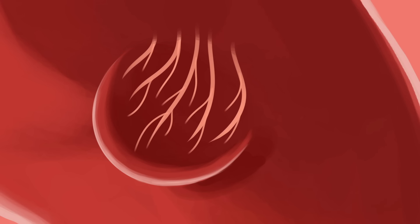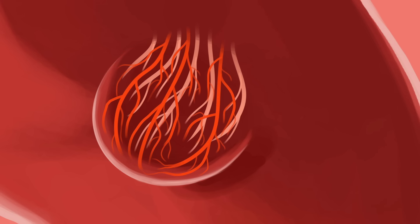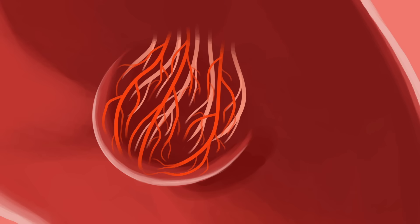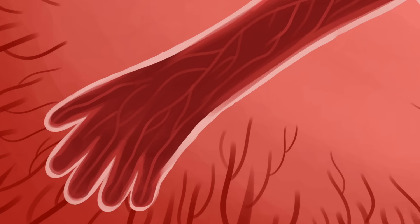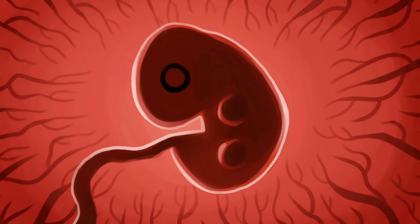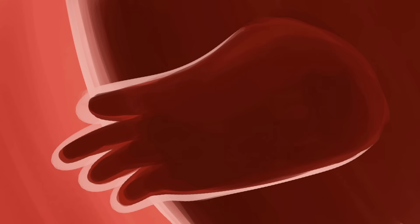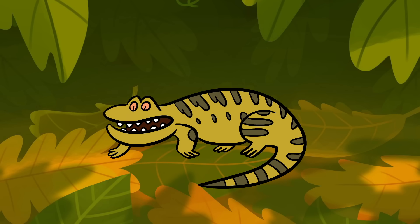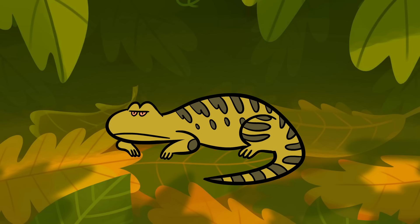Nerves grow into the limb from nearby cell bodies, and a network of blood vessels forms, which fuels the process with oxygen. Eventually, that tiny bud grows into a full infant limb. Most salamanders, including axolotls, develop their limbs in the same way. But unlike other animals, they can also start this process all over again, if they need to.